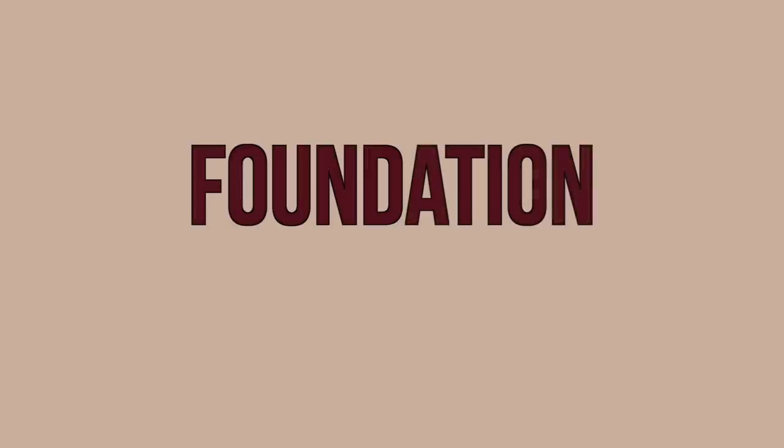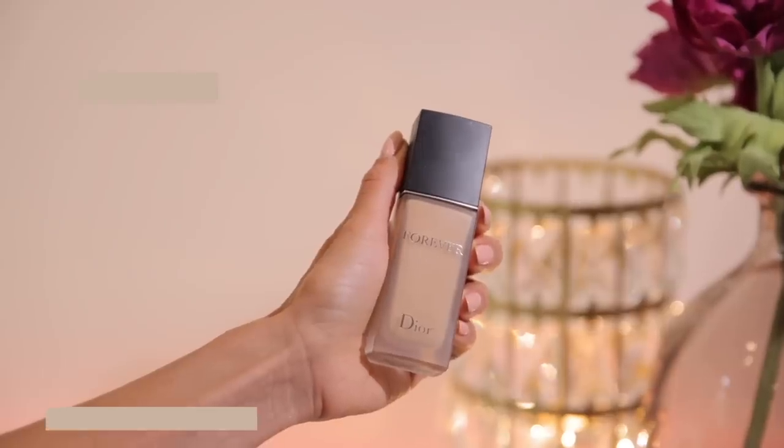First we will start with foundation. If you have any guesses, comment down below — what foundation do you think is undupable in my opinion? No surprise, it is a foundation that I have expressed my love for for a long time and I will not stop. It is the Dior Forever Matte Foundation.